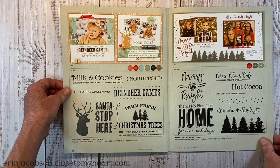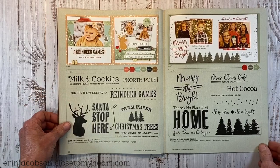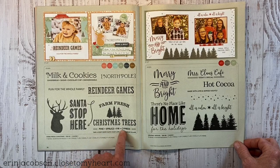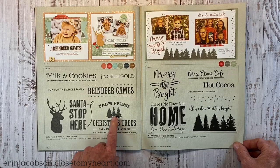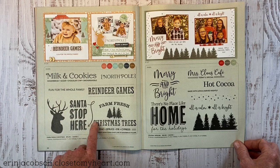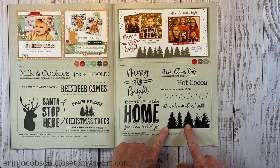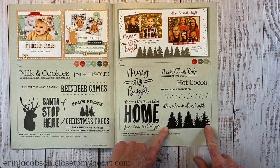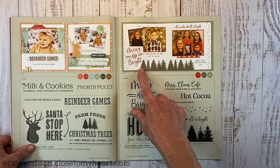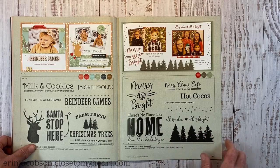I'm kind of a gingerbread gal; my husband likes sugar cookies and snickerdoodles. Farm Fresh Christmas Trees — Pine, Spruce, Fern, Cypress — I think that's really cute. Imagine taking pictures at a Christmas tree lot and using that as a title. There's also a collection of different pine tree types that could create a beautiful border scene across the bottom for both cards and scrapbooking.